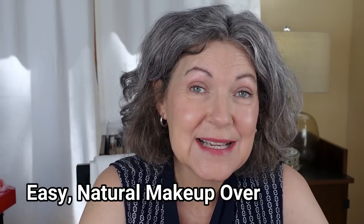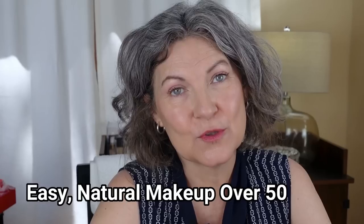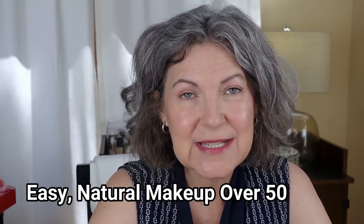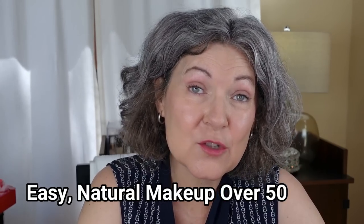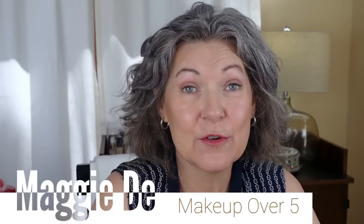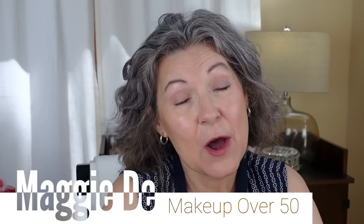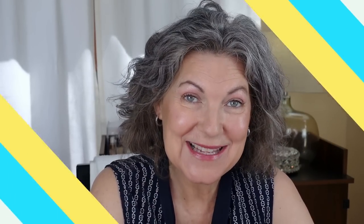I'm coming at you today with Easy Natural Makeup Over 50. I prefer a natural look, so if I have a choice on going a more natural, light makeup application, I'll take it. Today I've got an Easy Natural Makeup Look Over 50. Hi, I'm Maggie D. My channel is about makeup over 50. Let's jump in.